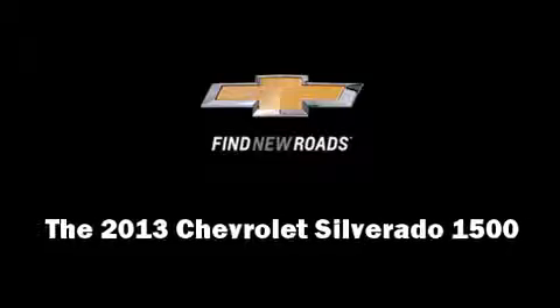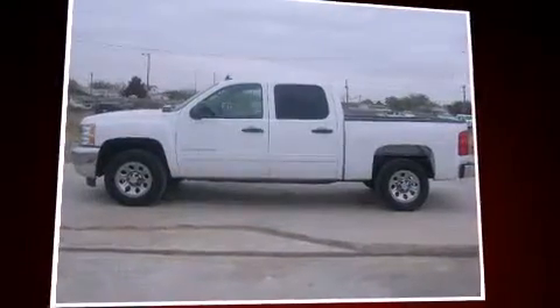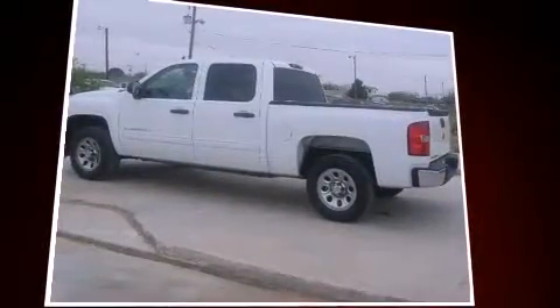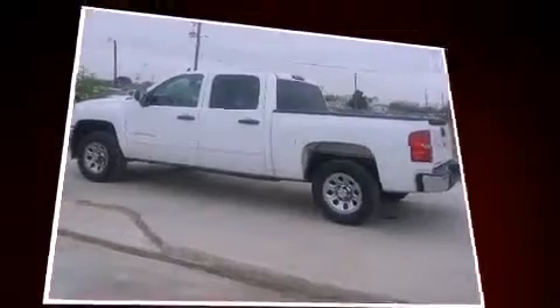Treat yourself to a test drive in the 2013 Chevrolet Silverado 1500. With just over 15,000 miles on the odometer, you'll be sure to appreciate this model's condition and value.